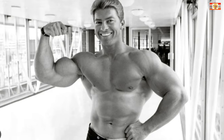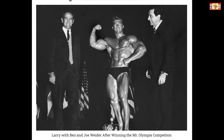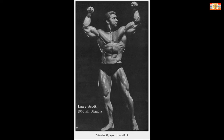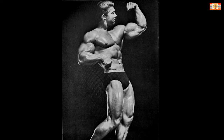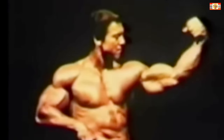Larry Scott, winner of the 1965 and 1966 Mr. Olympia contests — the first two ever staged — was renowned for his superb upper arm development. Larry, who was approximately 5'8" and weighed 210 pounds in contest shape, displayed massive and well-shaped 20 and a half inch upper arms. He trained his biceps and triceps three days per week after completing his deltoid routine. Here was a typical Larry Scott upper arm routine.